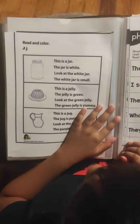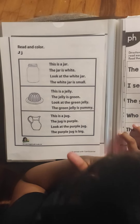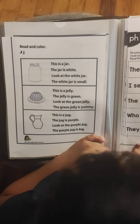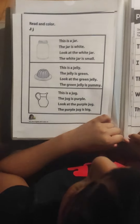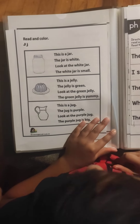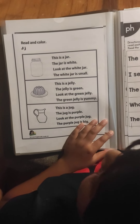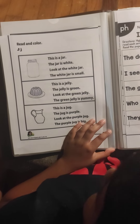This is a jali. The jali is green. Look at the green jali. The green jali is yummy.